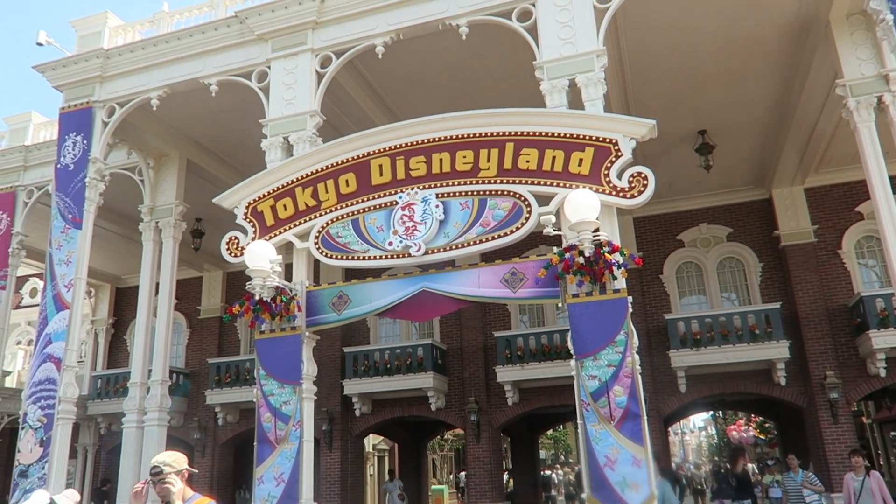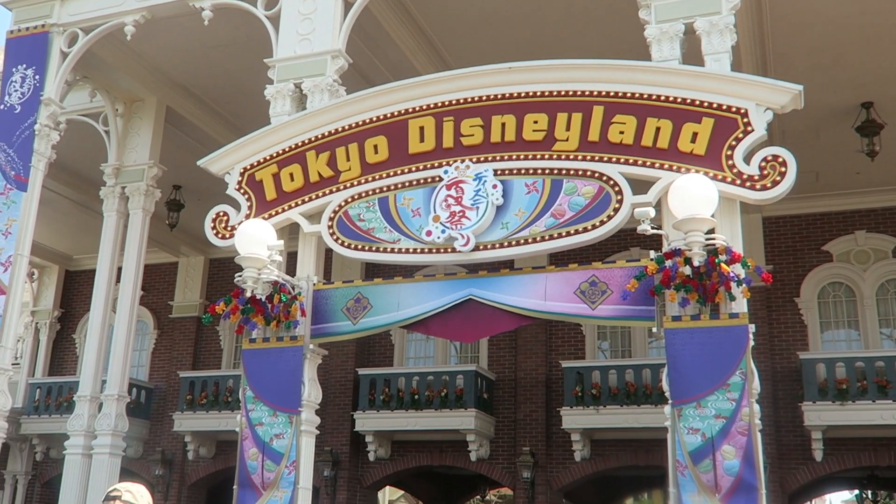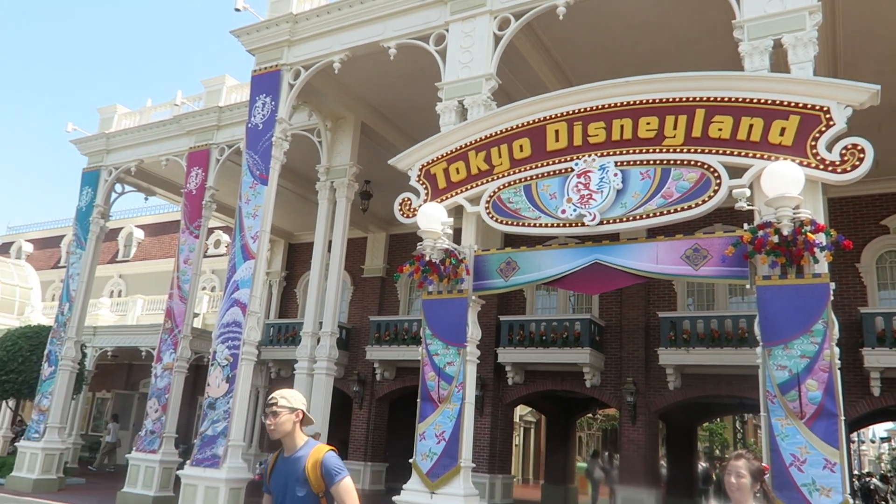Hey guys, so today we're going to do a quick video. We are outside because we're losing sunlight in the house, so we wanted to do it really quick before the sun goes down. Basically we're going to tell you guys some tips about traveling to Disneyland or Disney Sea, or Disney at all, with a baby and a toddler.